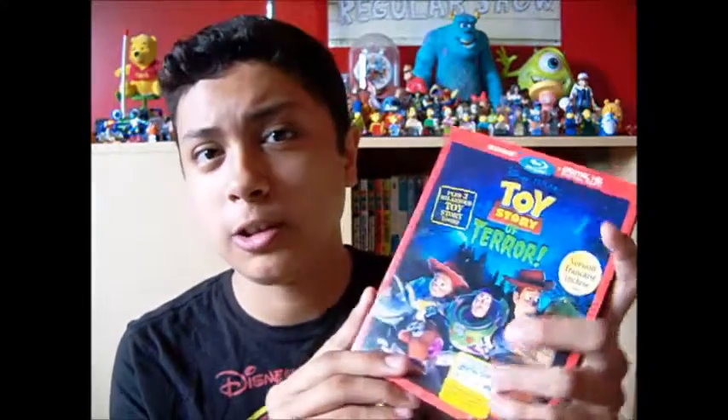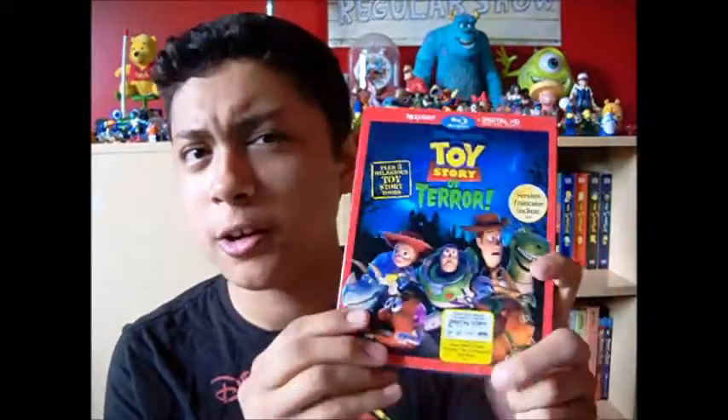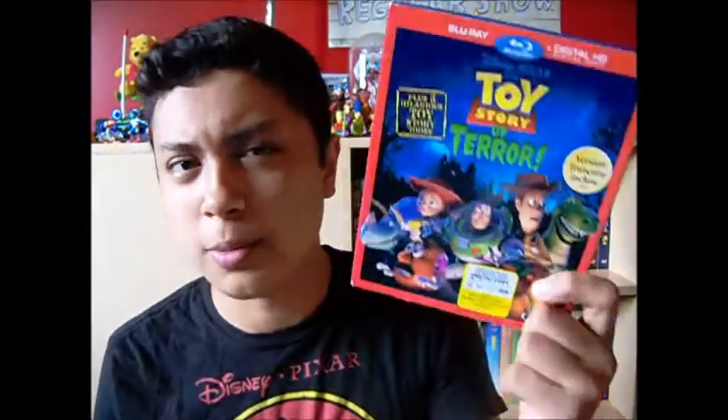Hey guys, it's Ghost Spider. Welcome to a Blu-ray review. Today we have Toy Story of Terror, which is a 22-minute Halloween special with the Toy Story characters that was released in October of 2013.